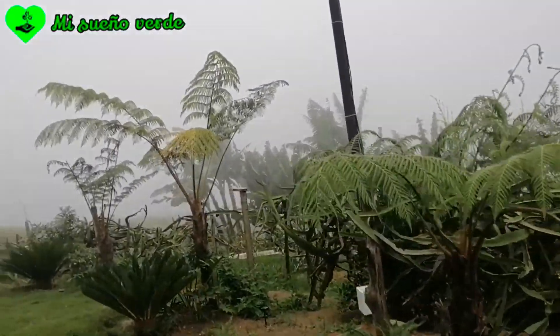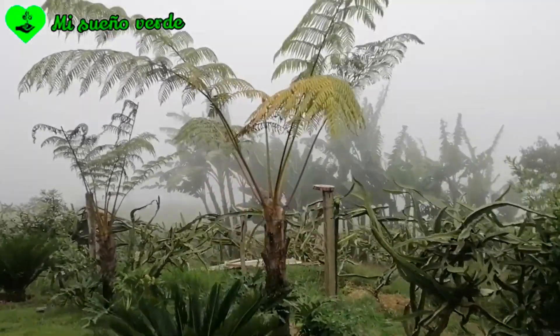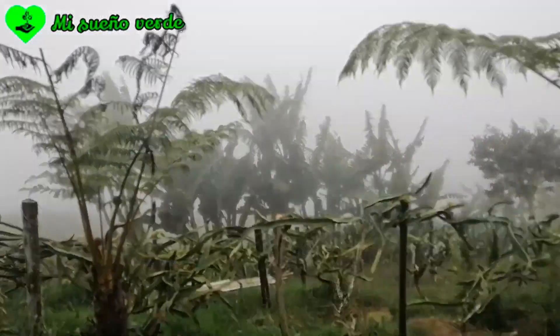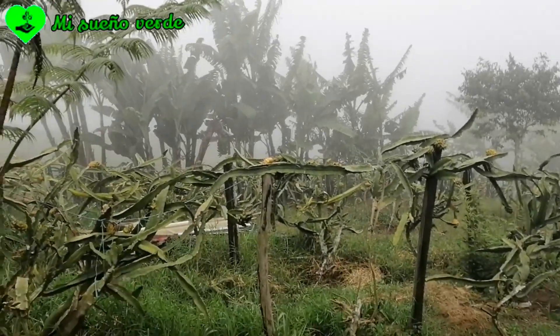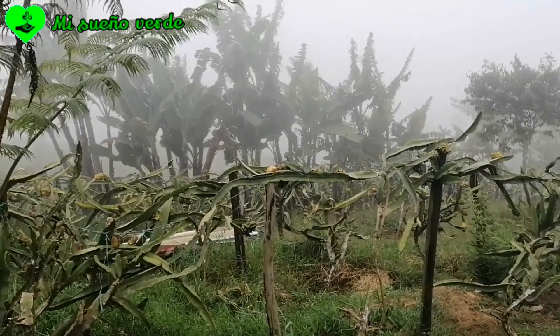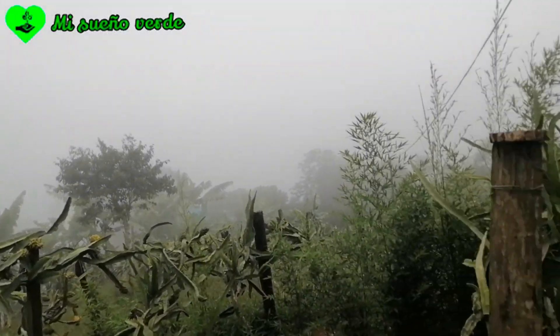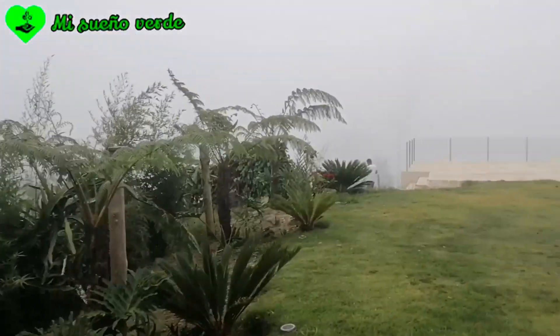Miren la platanera qué bonita — al fondo tiene unos racimotes gigantes. Miren el cultivo de pitaya. Aquí en Colombia lo conocemos como pitaya; no sé cómo se llama en otros lugares. Pero miren qué vista.